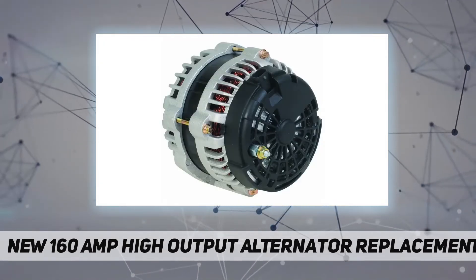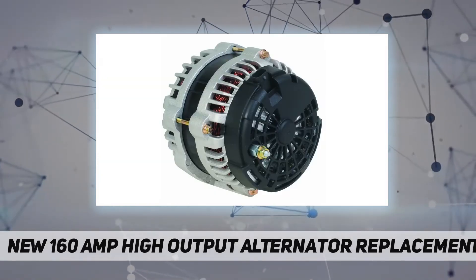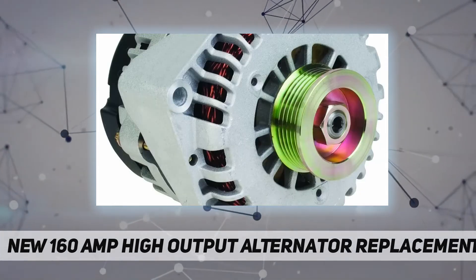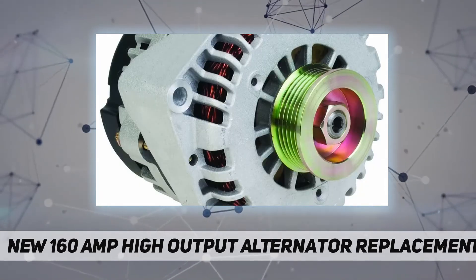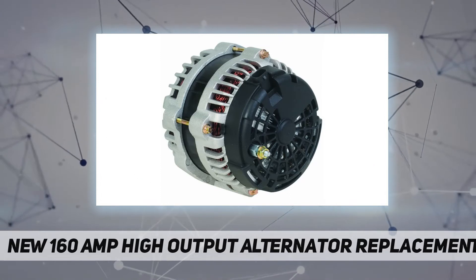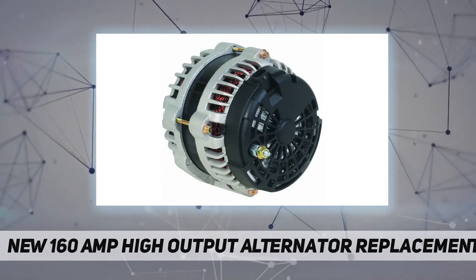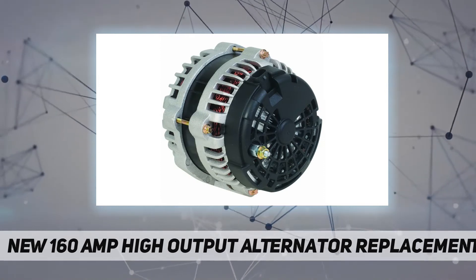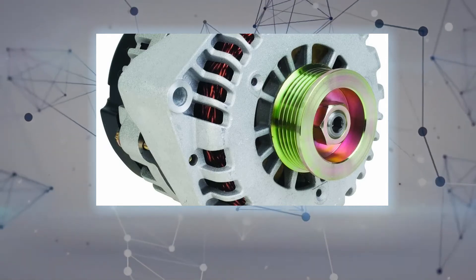Sierra 1500 V6 4.3L 07-13; Sierra V8 5.3L 09-12. Compatible with or replacement for Chevrolet: Tahoe V8 6.2L 09-09; Tahoe V8 6.0L 09-09; Tahoe V8 5.3L 07-14; Tahoe V8 4.8L 07-09; Suburban 2500 V8 6.0L 07-13; Sierra 1500 V8 6.0L 07-09; Sierra V8 5.3L 07-14; Sierra 3500 HD V8 6.6L 07-09; Sierra 3500 HD V8 6.0L 07-14; Silverado 2500 HD V8 6.6L 07-09; Silverado 2500 HD V8 6.0L 07-14.